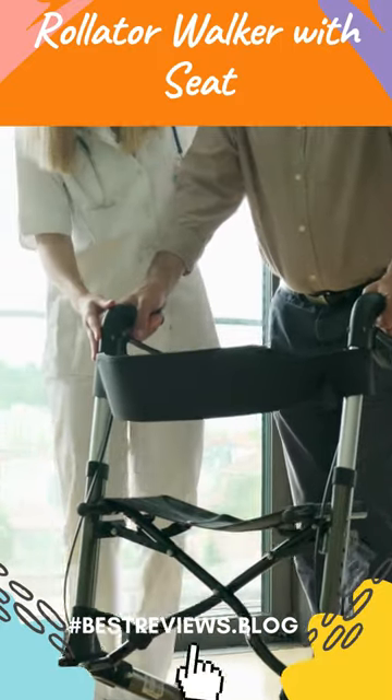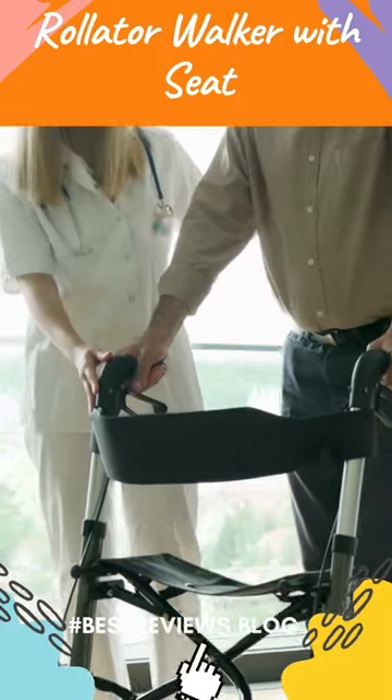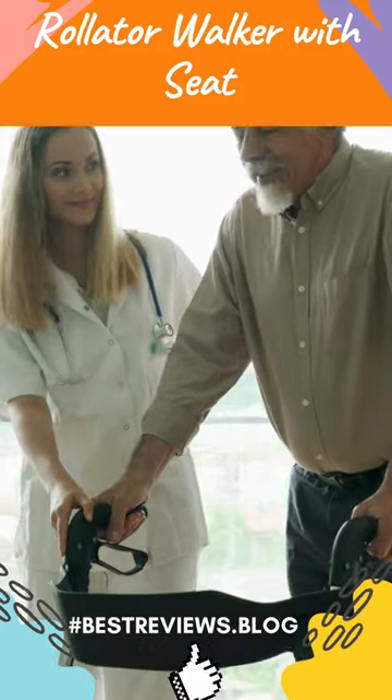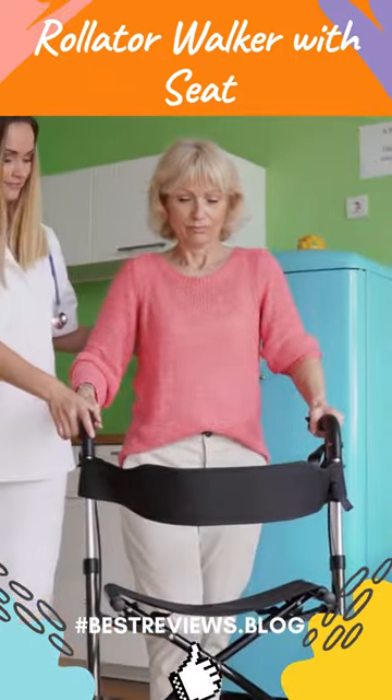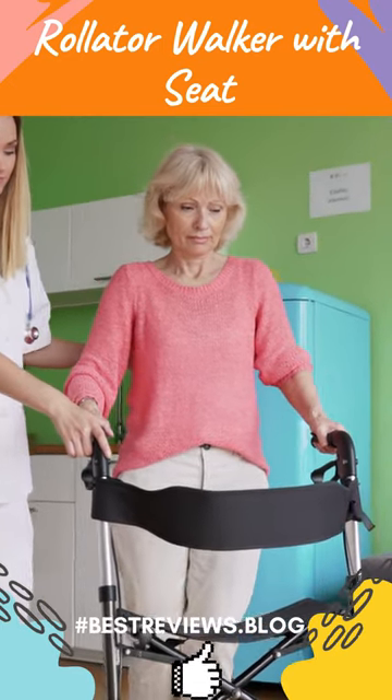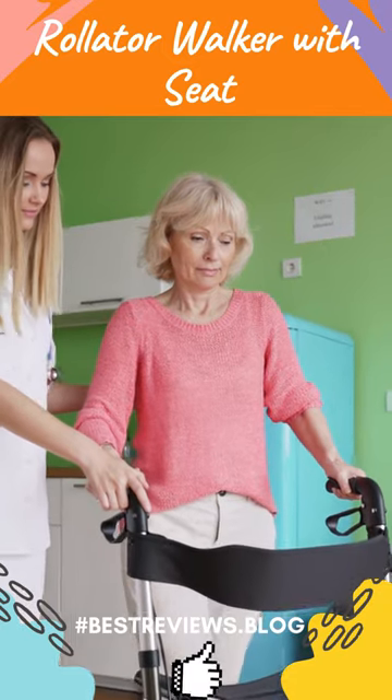A rollator walker is a mobility aid that helps people who are suffering from arthritis or other physical disabilities get around easier and with more independence. It combines a walker and a seat into one piece of equipment, making it easy to use while also providing great support for your lower body as you move around.